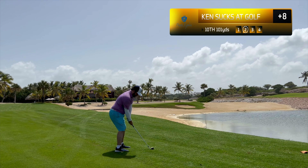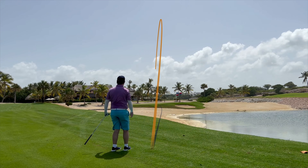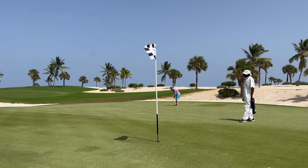That tee shot was an aggressive line but I caught a piece of the fairway. That is a sand wedge. I caught more turf than ball on that shot, but somehow we're dancing.